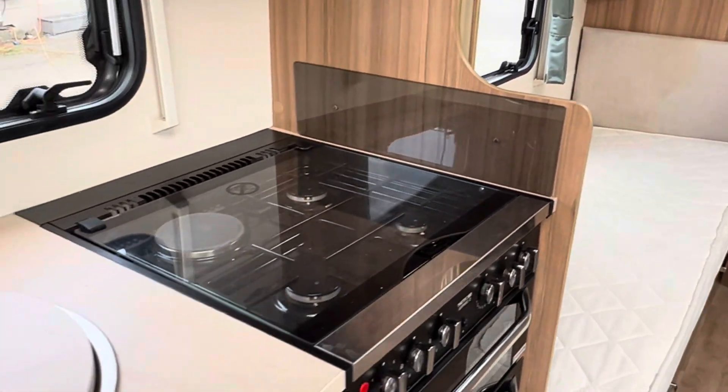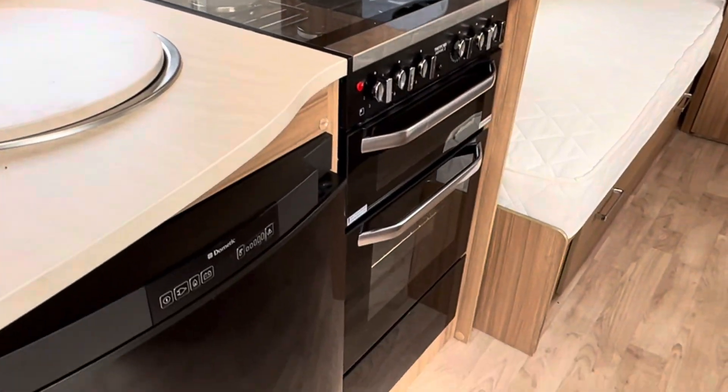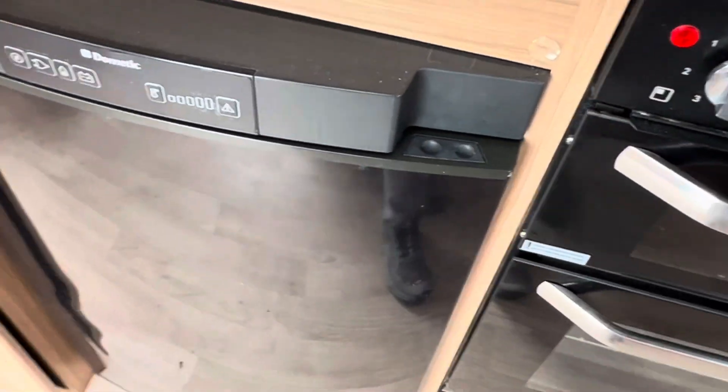Back into the kitchen again - three burner gas and electric hob, separate grill and oven, and a Dometic automatic fridge.